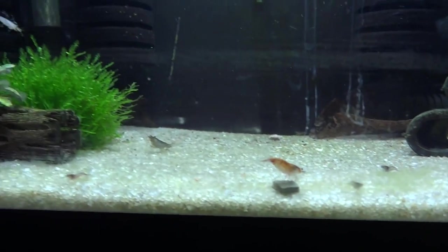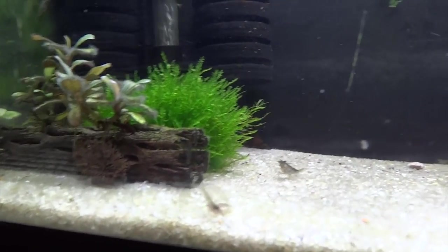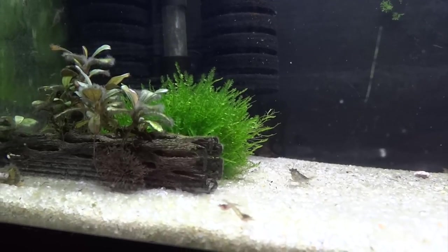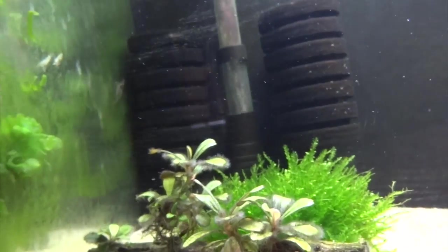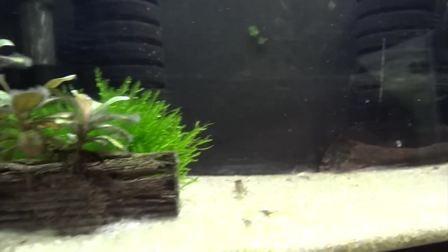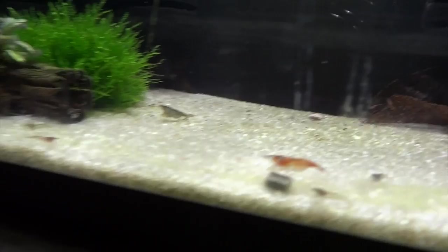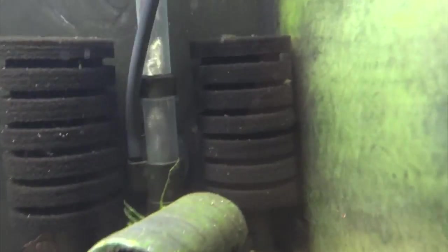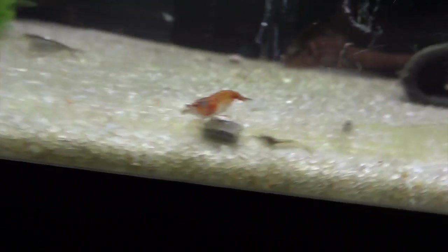Up here is kind of my junk tank or cull tank. There are some Neos in here from stuff downstairs — mostly calls that didn't look very good that came out of the Green Jade tank and maybe the Red Rilli tank. They're all Neos and they're doing decent, all kind of over by the back sponge filter area. There's been some breeding in here too — there are some smaller babies.